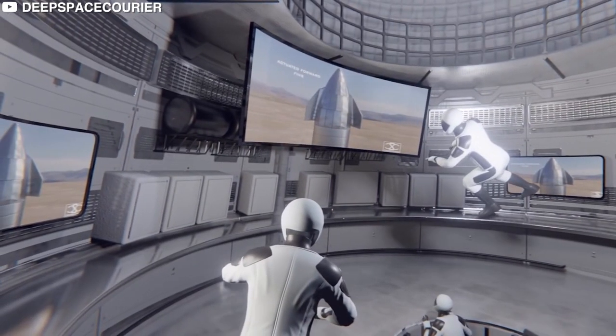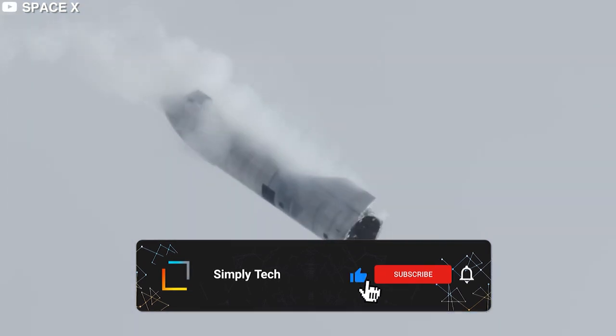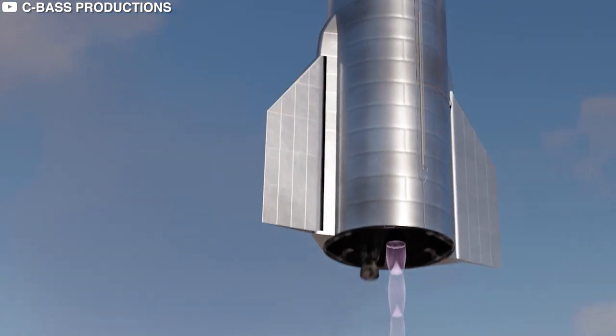Think you'll make a trip to Mars on this ship? Tell us in the comments below. If you liked this video, be sure to hit the like button, subscribe, and ring the bell so you never miss a video. Thanks for watching, and we'll see you in the next one.